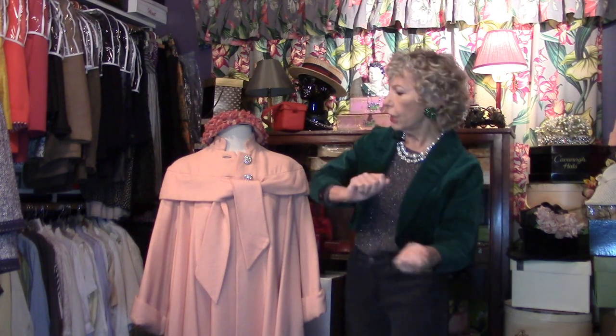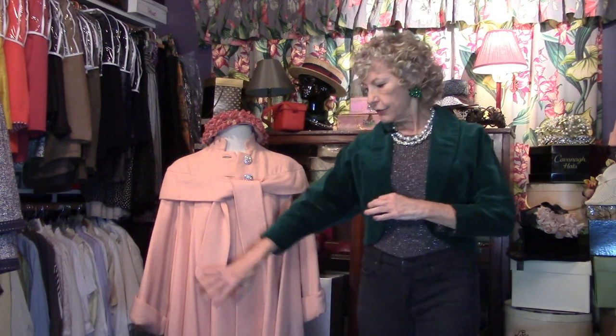Party, party, party here in the secret closet! I'm Angela and we are looking at fabulous fashions from the 40s and 50s today, starting with this wonderful jacket — this is a party jacket. I see you wearing this to a party.